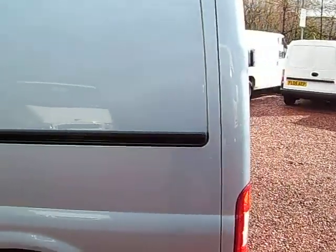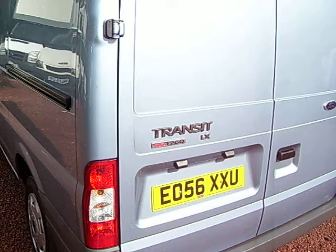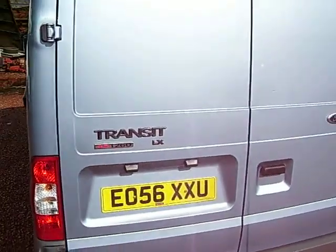Here we have a Transit 260 short wheelbase LX model in tonic blue. It's a 2006 on a 56 plate with 16,000 miles.